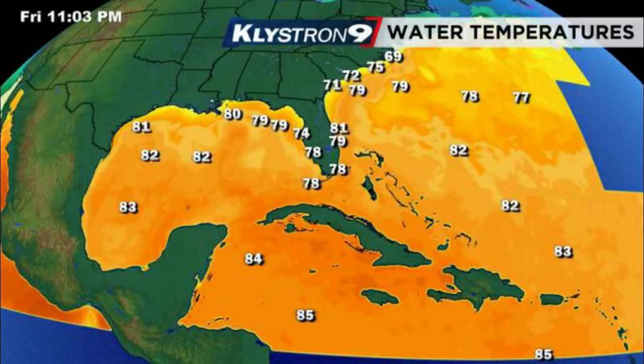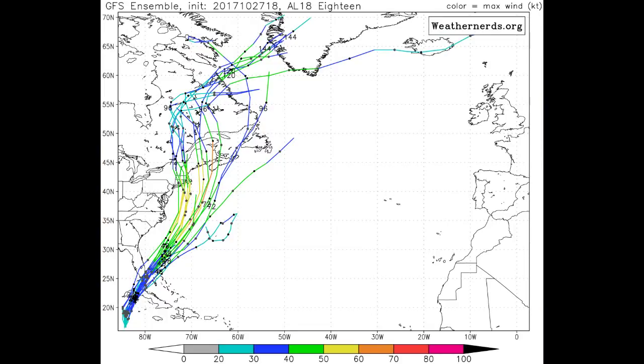The next thing we're going to pull up is our water temperatures. Where it's at right now is in that 84 to 85 degree area, which is just about perfect for development. Then as it moves over Cuba it'll come into some cooler waters, but once it gets past the Bahamas it's going to get back out into some of the warmer waters and they expect it to intensify some after that.